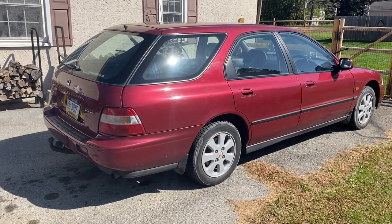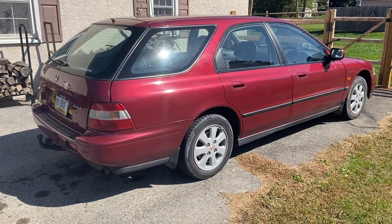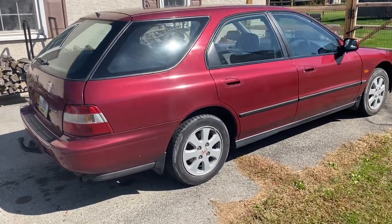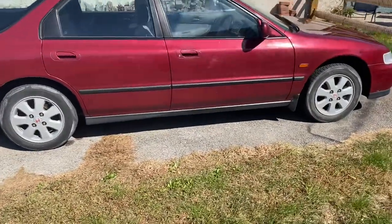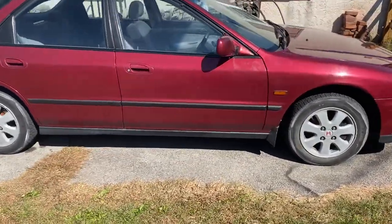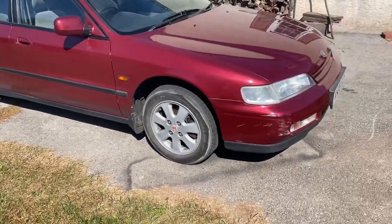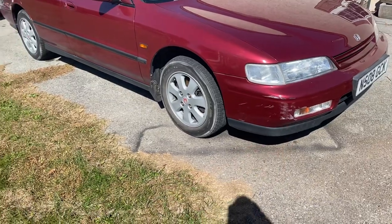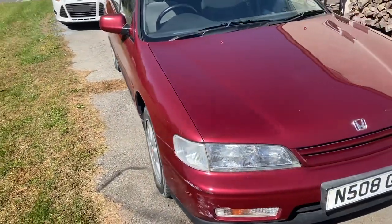Alright, walk-around video. This is the latest thing I've imported — it's a 1995 Honda Accord Aerodeck from the UK. It is a two-liter, five-speed with 60,000 miles. It's got some normal wear and tear for an over-25-year-old car, but it's in great shape.